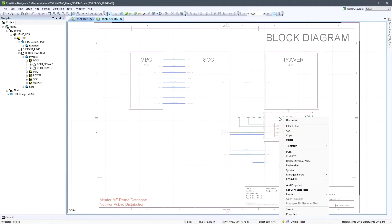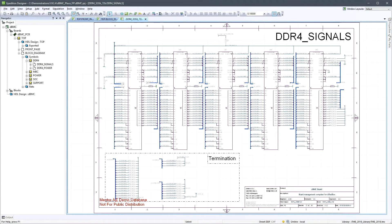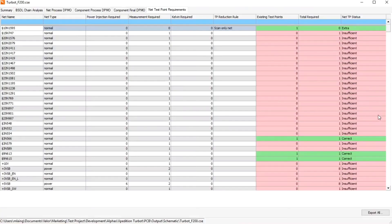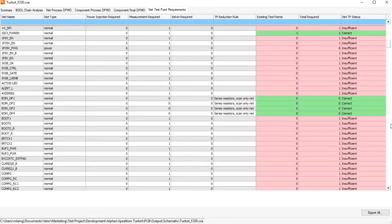A new design-for-test tool identifies test point requirements at the schematic design stage, passing them to layout as constraints to improve testability coverage. Test and inspection outputs for machines are also created in process preparation to lower overall testing costs.